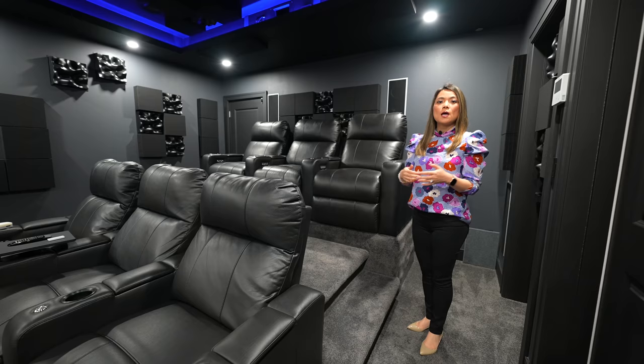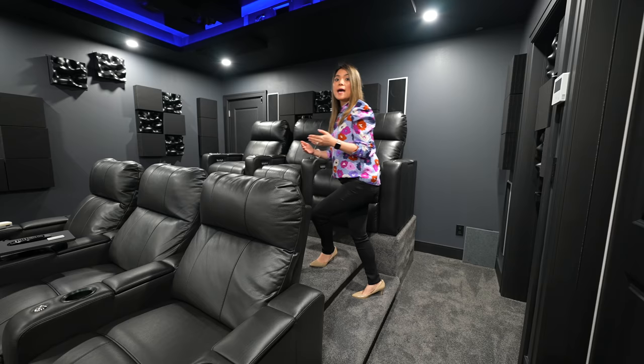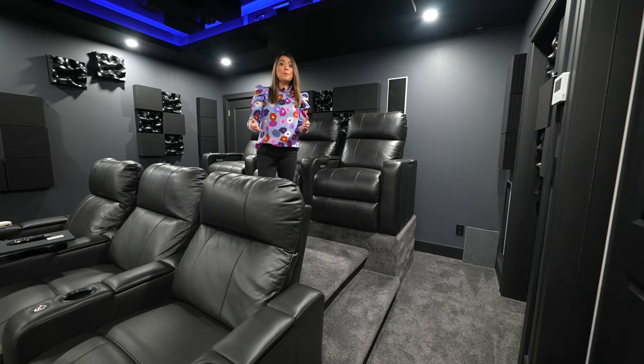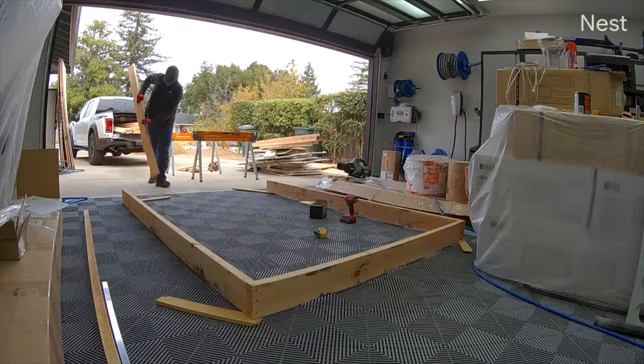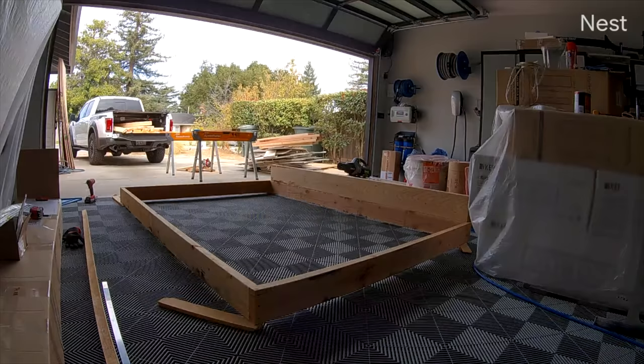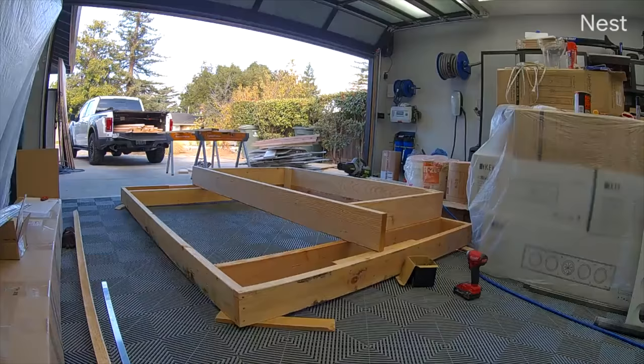We built a three-tier riser for the back seats with two traditional seven-inch steps and an additional platform so the back seats can see above the front row without obstruction. The rear seat riser structure was built with 2x6, 2x8, and 2x10 lumber, and was designed as a standalone assembly so we could move it forwards or backwards to achieve the perfect seating viewing distance.